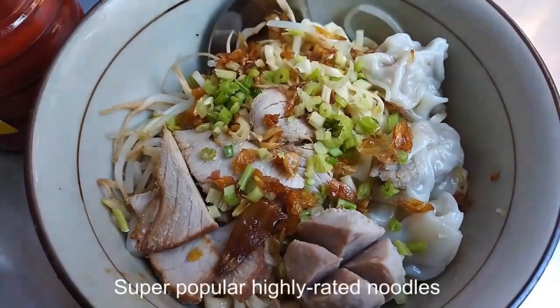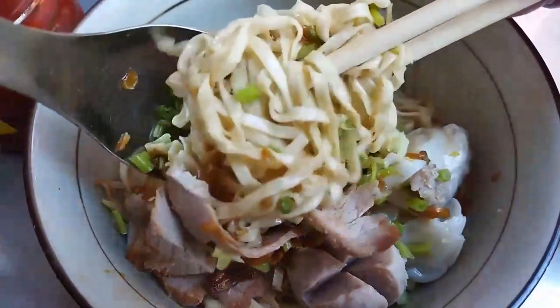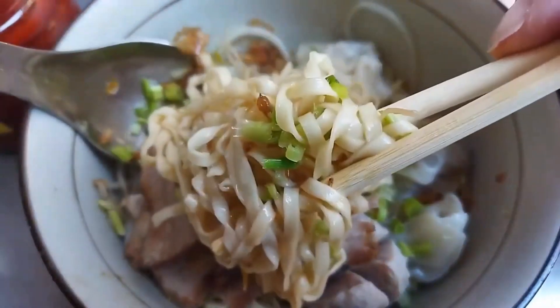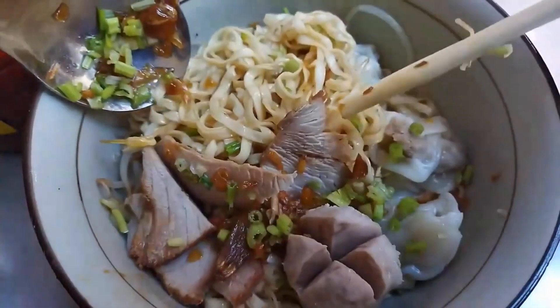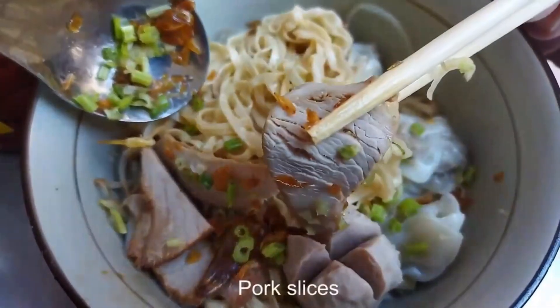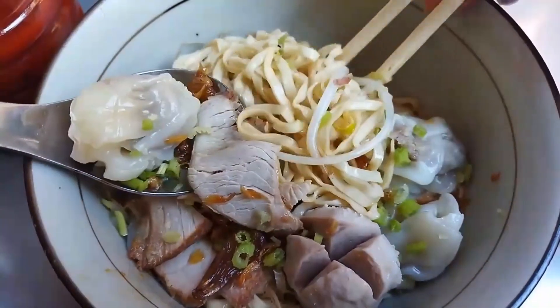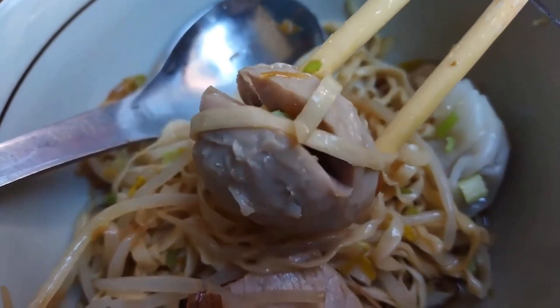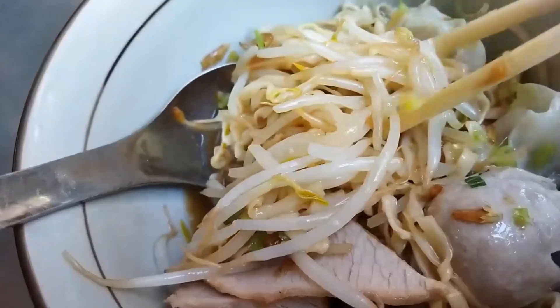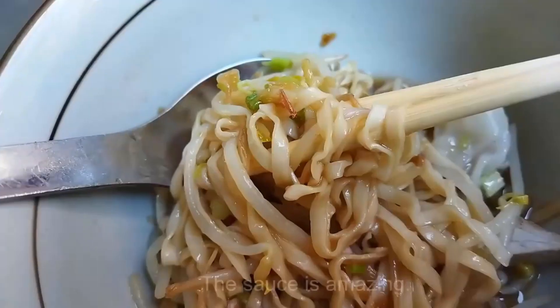This is ganmian, dry noodles. Dry noodles doesn't mean it's dry, but simply means that it's not in soup. Instead, it's drenched in delicious sauce and topped with many items such as Chinese celery and fried shallots. I love the wonton — the pork ball is so tasty. Most of the juicy sauce is at the bottom, so make sure you mix the noodles well.